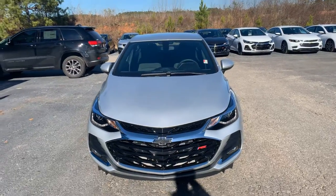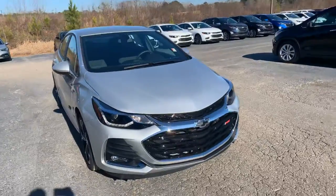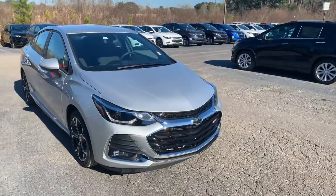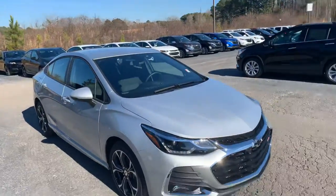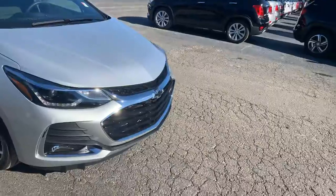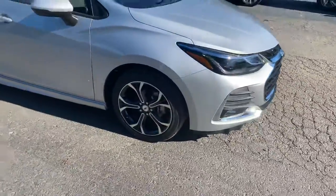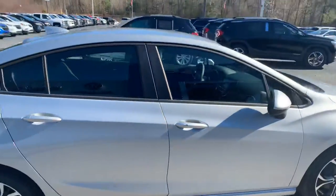Hey Mike, this is Cy Freeman here at Jimmy Britt Chevrolet in Greensboro, Georgia. Saw that you were checking out this 2019 Chevy Cruze — just wanted to make you a quick video so you can have a better look at the vehicle. Beautiful quicksilver metallic, does have the fog lights below, black Chevy bowtie, and I really like these wheels — they're two-tone black and silver.